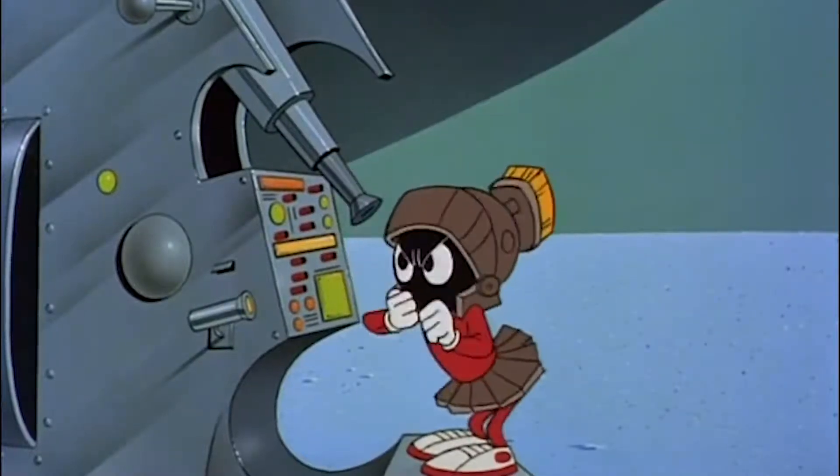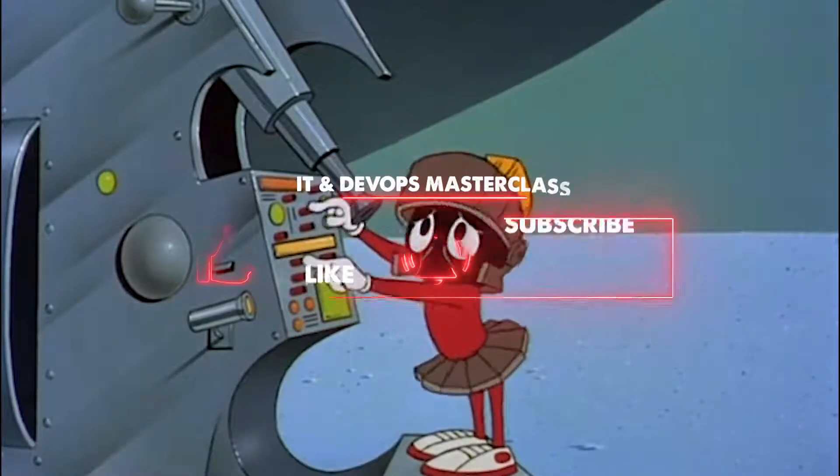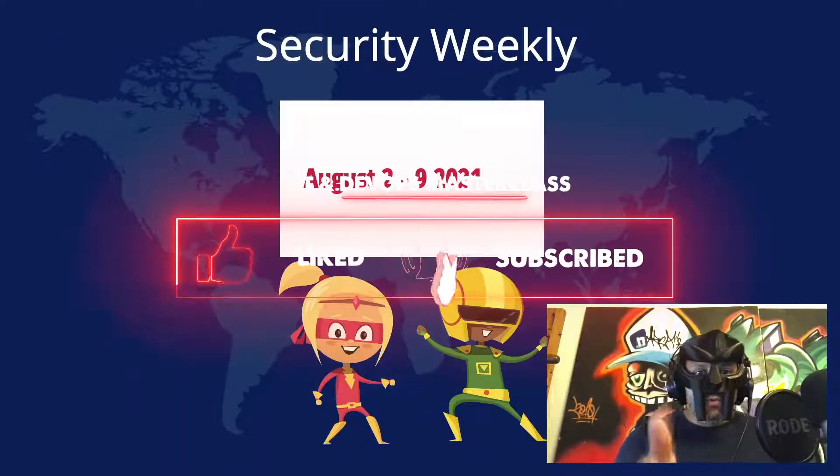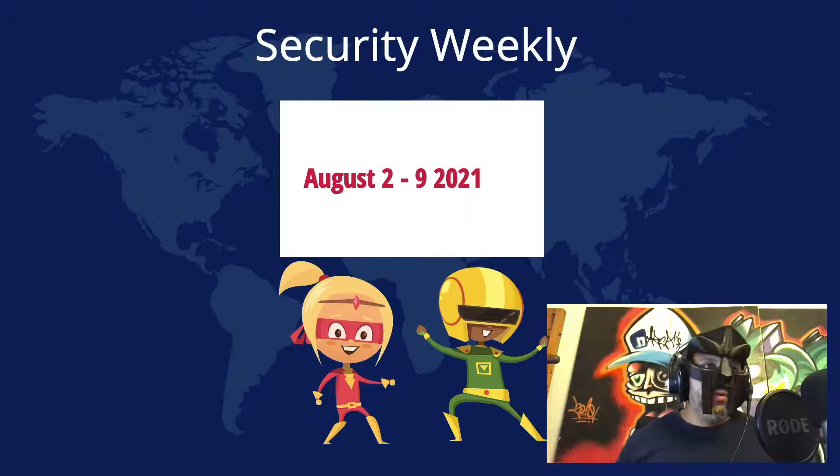Oh crap, these computers. They're so naughty and so complex. I could pinch them. What's up everyone, and welcome. Here we are, another week, another Security Weekly Review. Let's jump right in.